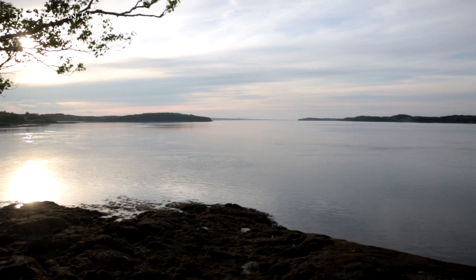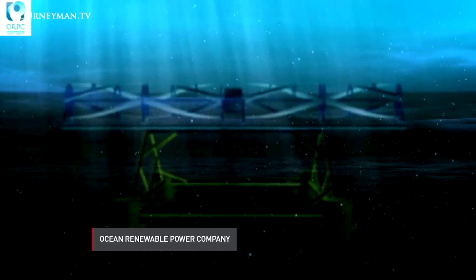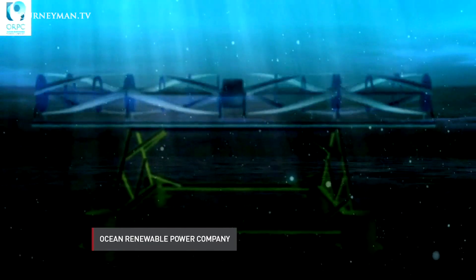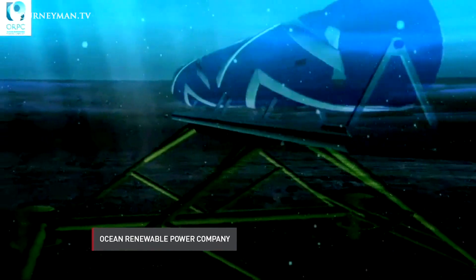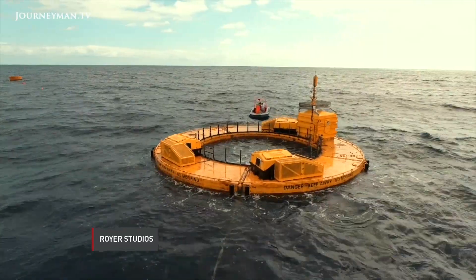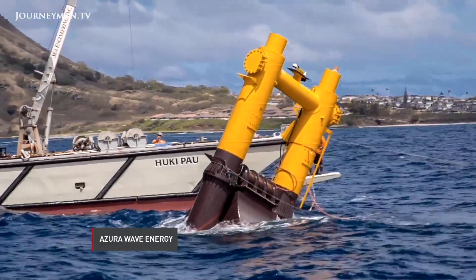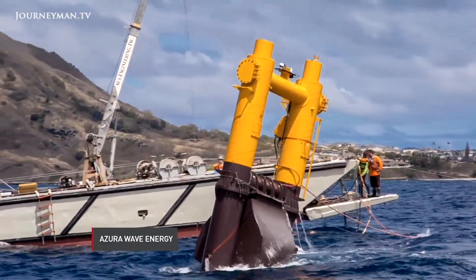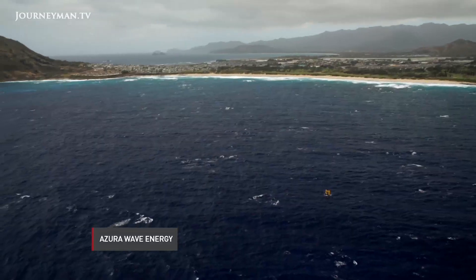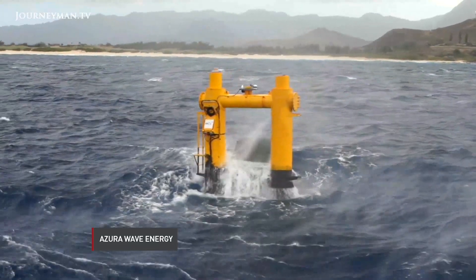Wave energy is different from tidal energy, which harnesses power from the push and pull of tides with devices usually located underwater, and is already deployed in a handful of places around the world. The wave devices tested here sit mostly on top of the water. One looks different from the next, but they all use the movement of waves to turn a turbine, winch, or hydraulic system to generate power.